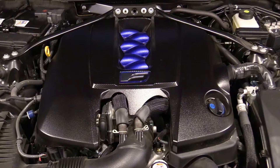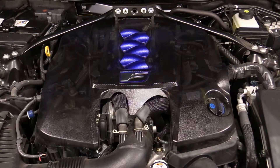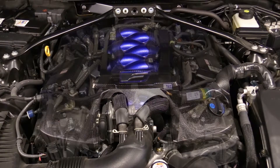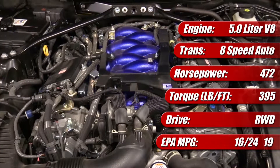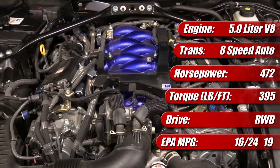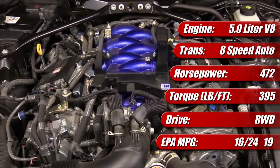The Lexus RCF 5.0L V8 is an engine exclusive to the brand with a very high feature content compared to the 5.7L V8 found in other Toyota products. It's got a lot of expensive hardware and a high tune, offering up 472 naturally aspirated horsepower and 395 lb-ft of torque.